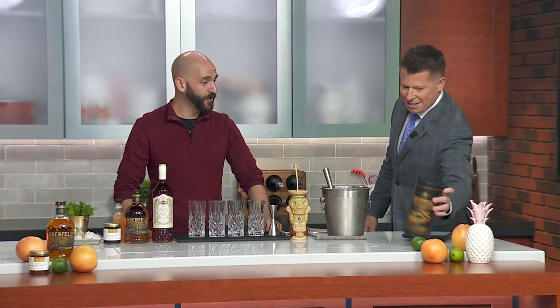Joining us now is bartender Luke Nevin-Gattle, making a cocktail using Aberfeldy scotch. Thanks for joining us, Luke. Hey, pleasure's all mine. Thanks for having me on the show. This is a fancy package.